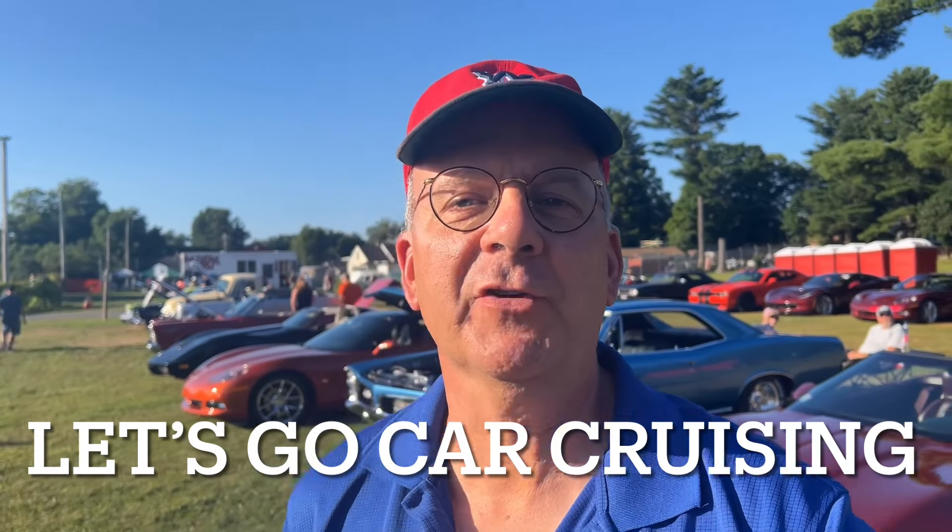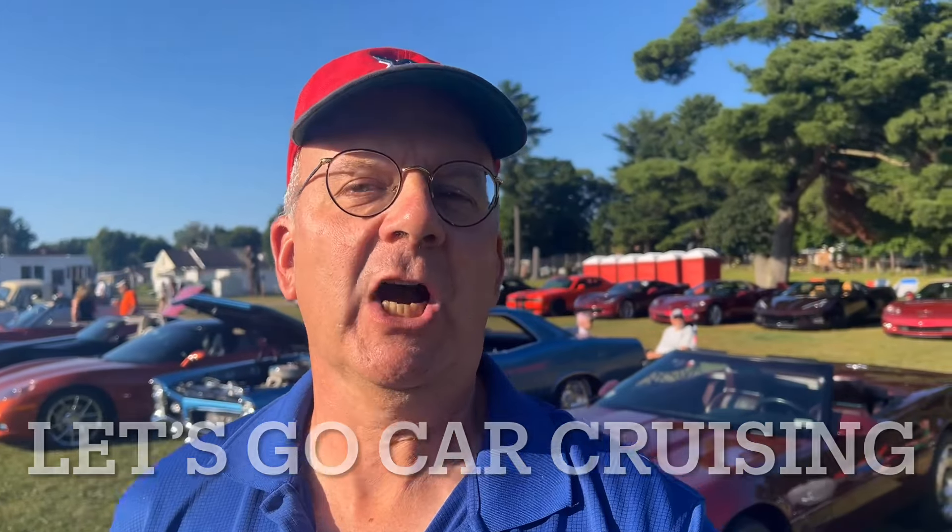Hi folks, welcome to Let's Go Car Cruisin'. My name's Mark and I'm a certified car nut. I go to car shows, cruise nights, cars and coffees — anything with cars and wheels — and I get the stories, because the stories and the memories are where it's at. Tonight I'm back out at Brimfield Winery in Brimfield, Massachusetts for their weekly Friday night cruise night. I haven't been here for a little while and decided it's about time to come back and see some more cool cars.